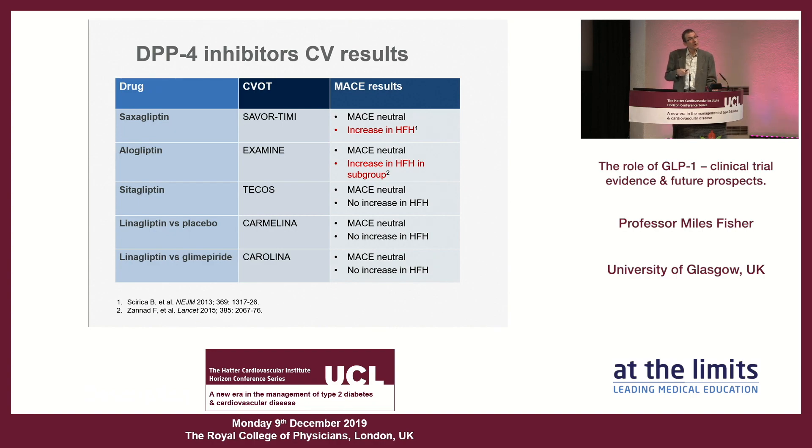However, in the SAVOR-TIMI trial there was an increase in hospitalization for heart failure, which was blindly adjudicated using the same definition as heart failure outcome trials — so this is a real finding, not just ankle edema. In the alogliptin EXAMINE trial, a subgroup also showed an increase in hospitalization for heart failure. If I were to use a DPP4 inhibitor in future — and I use them much less than before — I would avoid saxagliptin and alogliptin completely, as there is no hint of heart failure harm with the other agents.